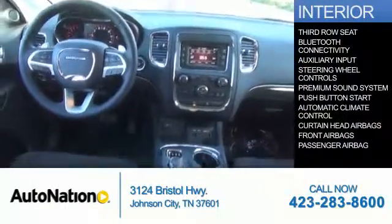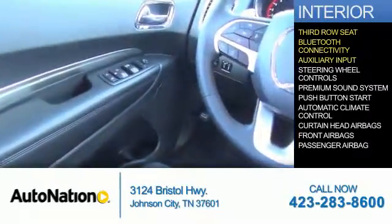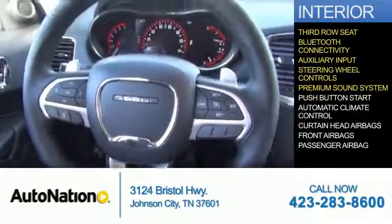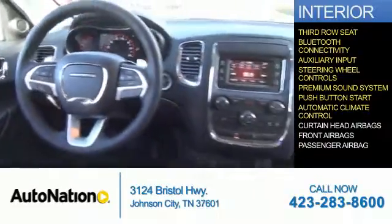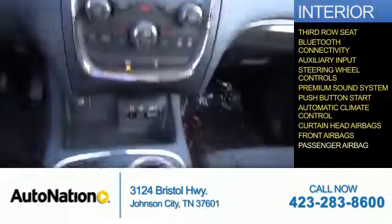Inside you'll find a third-row seat, Bluetooth connectivity, an auxiliary input, steering wheel controls, a premium sound system, push-button start, automatic climate control, curtain head airbags, front airbags, and a passenger airbag.